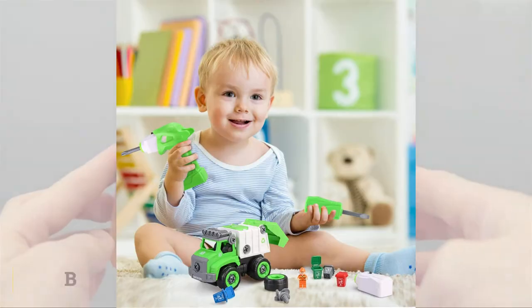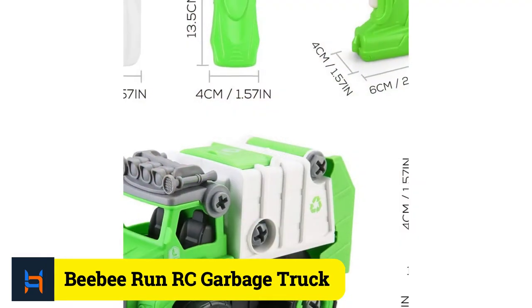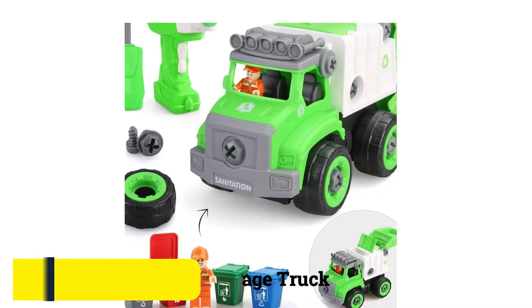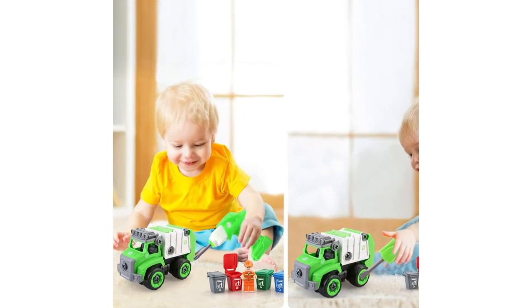Number 2: BB Run Remote Control Garbage Truck Toy. Features: Multiple ways to play. Durable and safe material. It is easy to control and assemble. For toddlers, it's a great educational toy. It offers multiple ways to play.